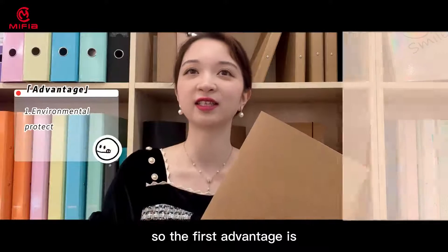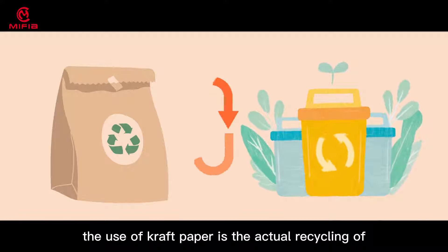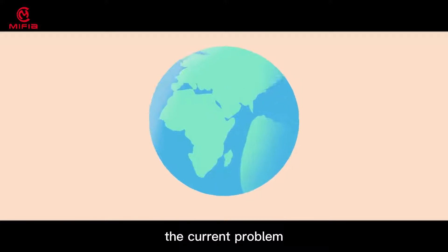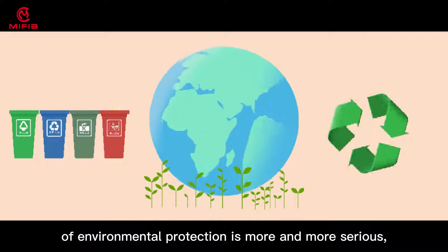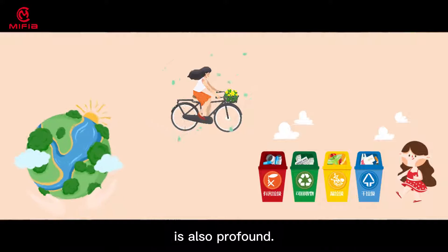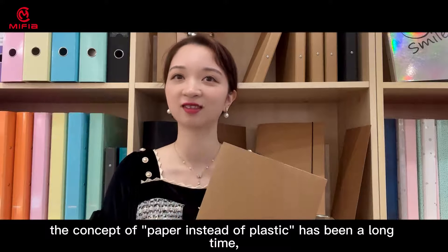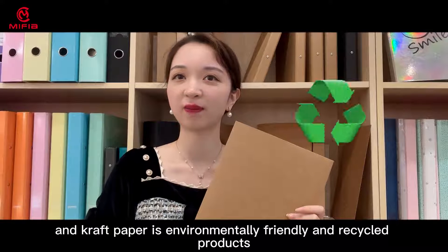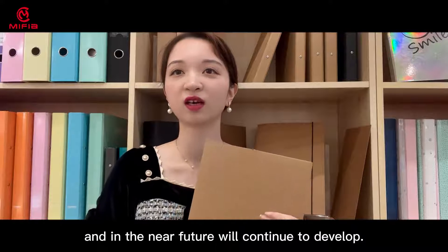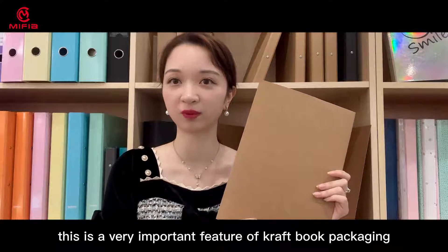The first advantage is environmental protection and regeneration. The use of craft paper is the actual recycling of packaging materials. The current problem of environmental protection is more and more serious. The awareness of the world for environmental protection is also profound. The concept of paper instead of plastic has been a long time, and craft paper is environmentally friendly — recycled products that will continue to develop in the near future. This is a very important feature of craft paper book packaging.